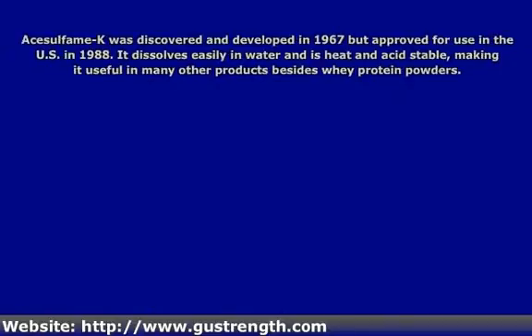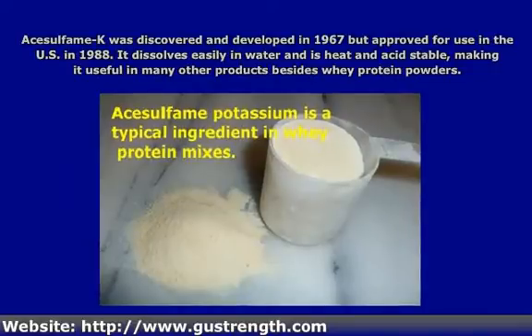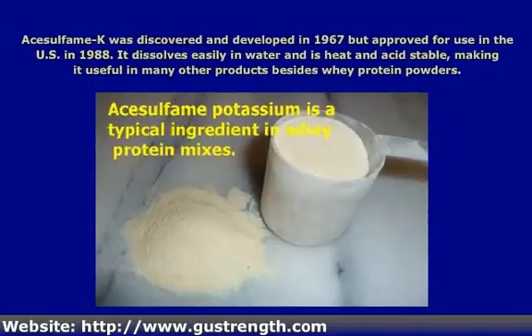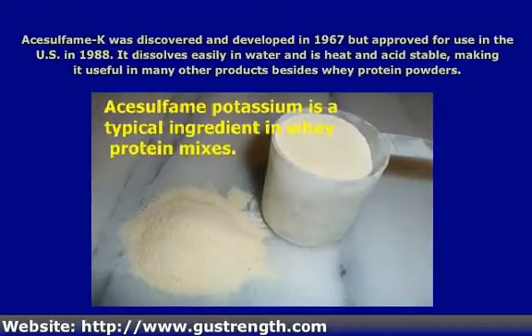Like many products that we are just now hearing about, this stuff was actually discovered and developed quite a while ago, in 1967. It was not approved for use in the US until 1988. You've no doubt heard of aspartame, sucralose, and of course saccharin, all of which can be bought as standalone products, as in packets. Acesulfame K is also sold as a standalone product, but it's not as popular as these other ones.